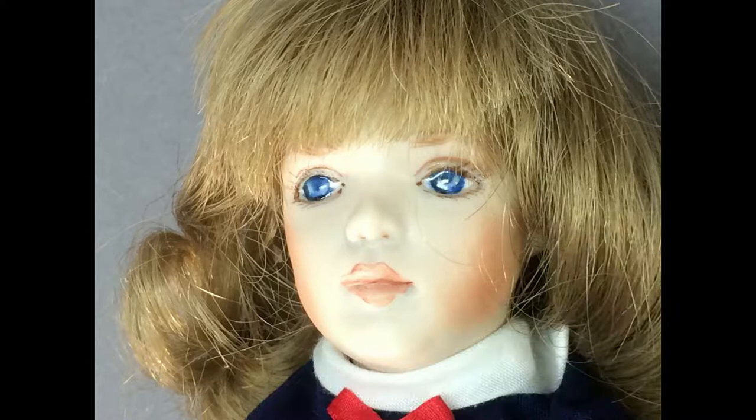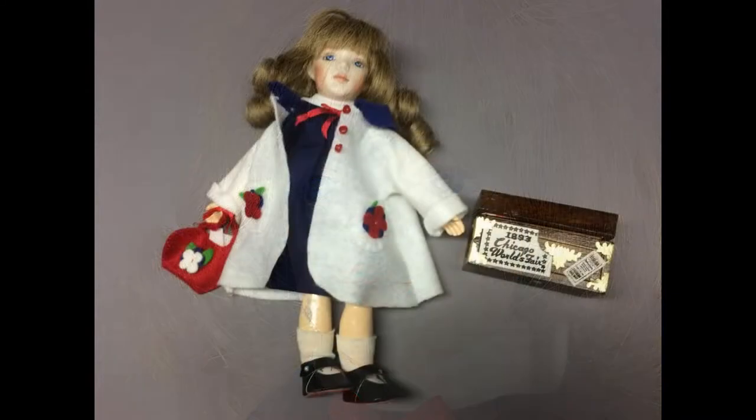Little Traveler, by doll artist Kathy Redmond, was made as the souvenir for the UFDC Region 12 Conference held in Royal Oak, Michigan in 1985. She stands 9 inches tall and has a porcelain head and an antique-style composition and wood ball-jointed body.